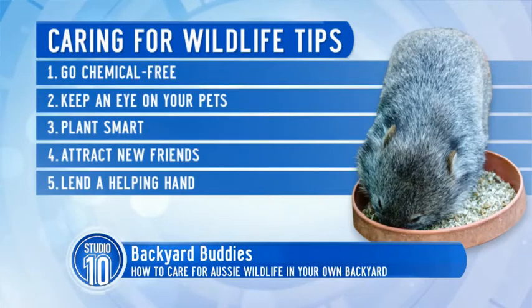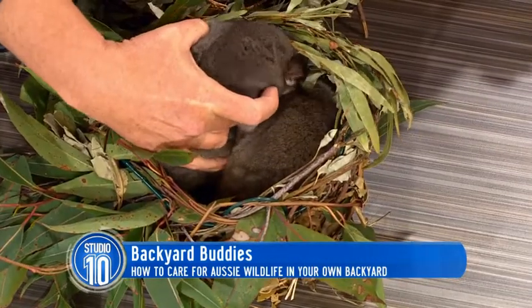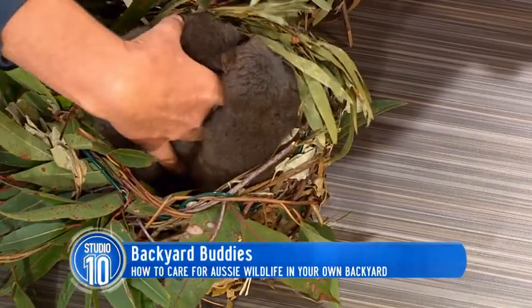A really important thing is if you've got cats and dogs, keep them inside. Cats are a real problem for our native wildlife. These guys here are orphans — their mother was killed by a cat. They're ring-tail possums. They're very tiny — much smaller than the brush-tail. These are sub-adults.